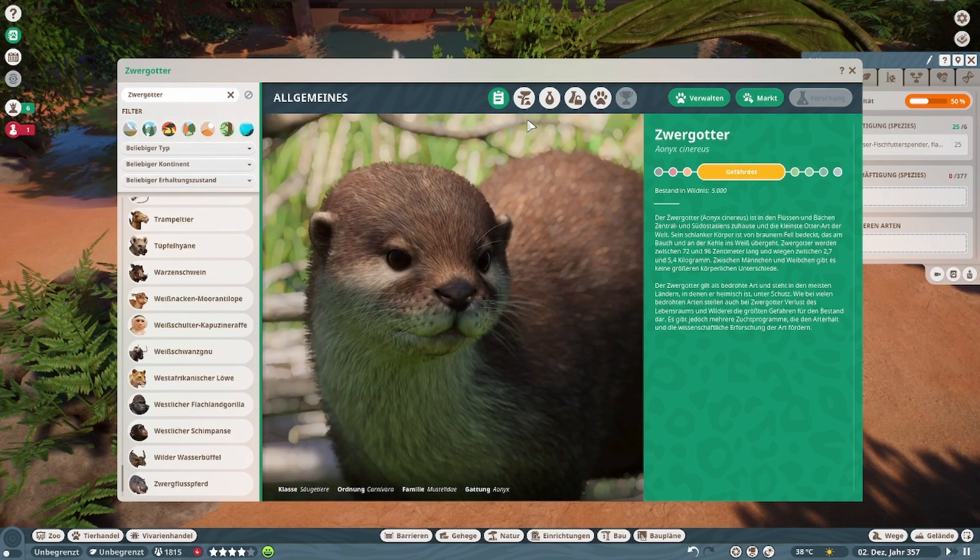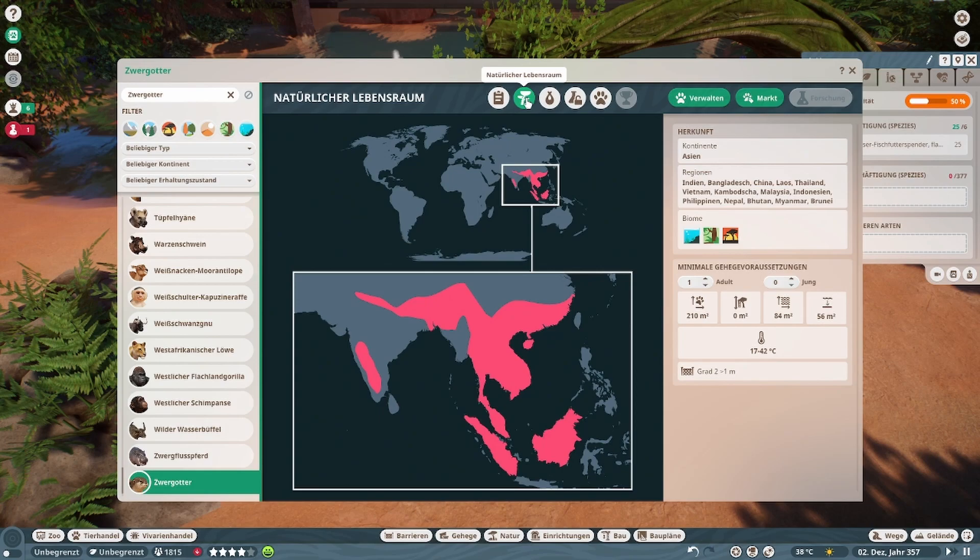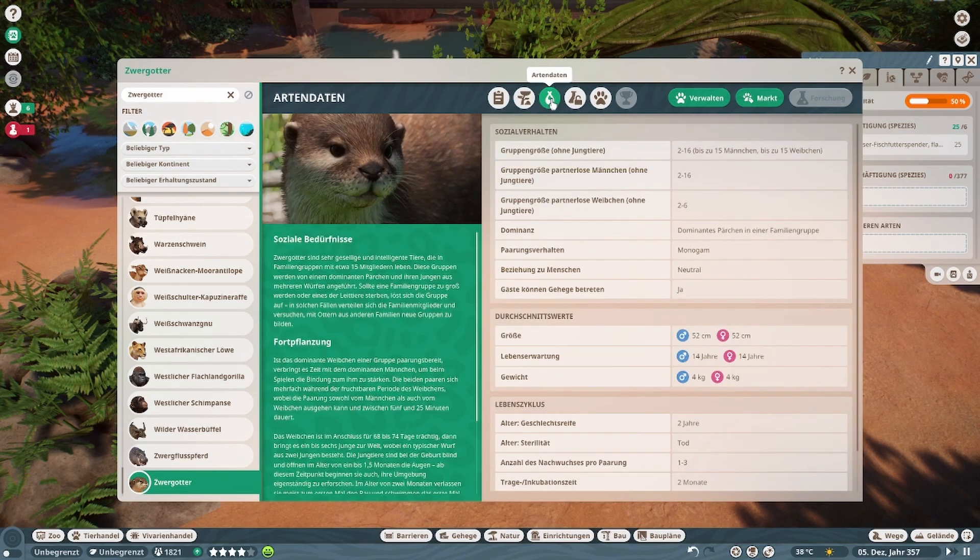Einmal genauer. Das ist er. Braucht etwas mehr Landfläche, weniger Wasserfläche: 210 Quadratmeter Landfläche, 84 Quadratmeter Wasser und 56 Quadratmeter Tieftauchen. 2 bis 16 Tiere — bis zu 16 Tieren, das ist Wahnsinn. Dominantes Pärchen, okay.